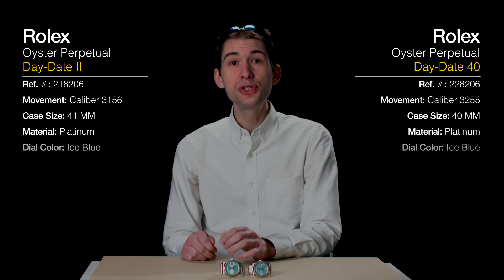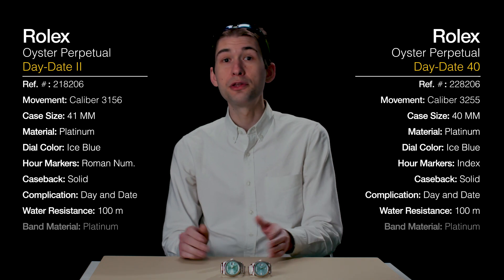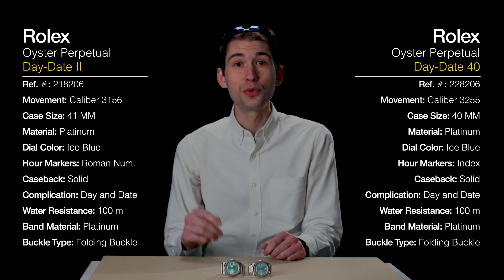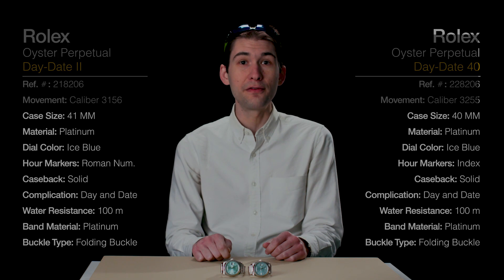Today, we're talking about two watches near and dear to my heart: the Rolex Day-Date II, which debuted in 2008 — the first of the big presidents — and the Rolex Day-Date 40, its successor, which launched in 2015. Close in size, close in style, but miles apart in detail. We're going to bring out the best of these watches, compare their differences and distinctions, and at the end I'm going to tell you which watch is better in which way. This is Day-Date II versus Day-Date 40.